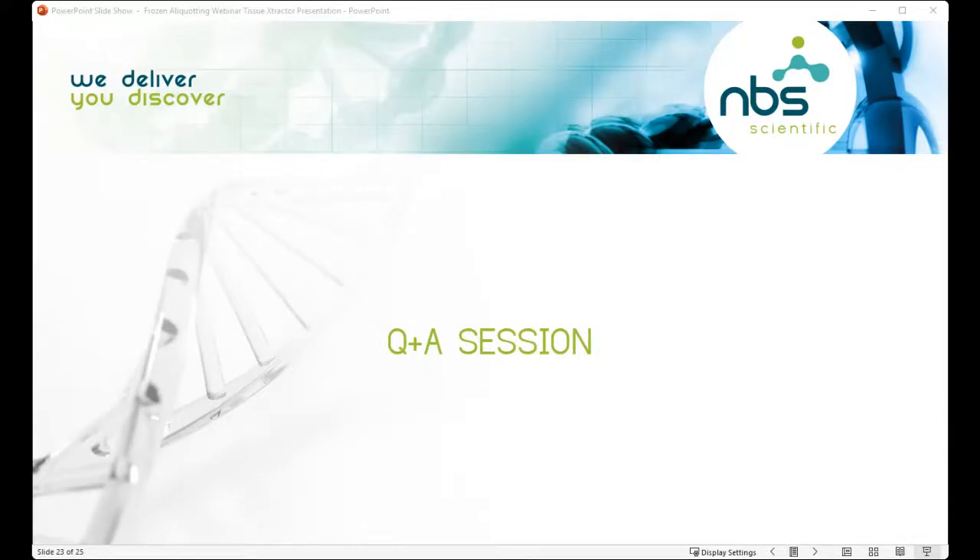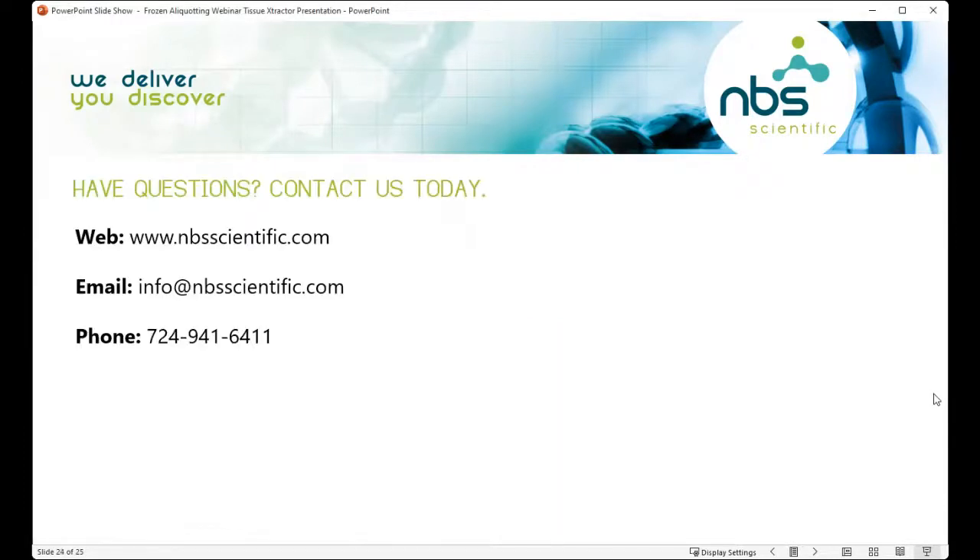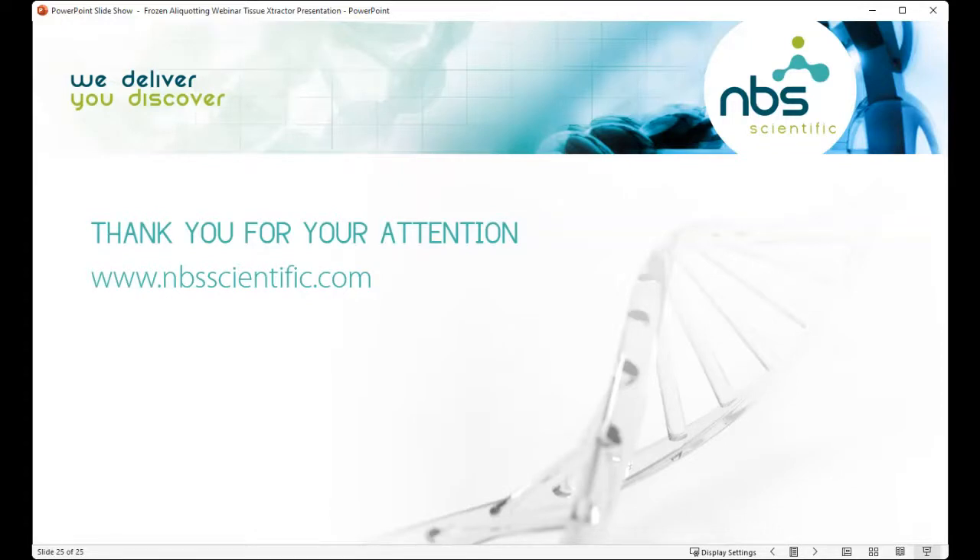Those are all the questions we had for today. If any other questions arise, you can contact us at NBS Scientific: visit our website at www.nbsscientific.com and chat with us online, send an email to info@nbsscientific.com, or give us a call. Thank you all for joining us today, and a big thank you to Kathy for teaching us about frozen sample aliquotting and showing us the benefits of the tissue extractor hand tool. We will have another webinar in the series sometime in the fall, so stay tuned. Have a great rest of your day — bye bye.